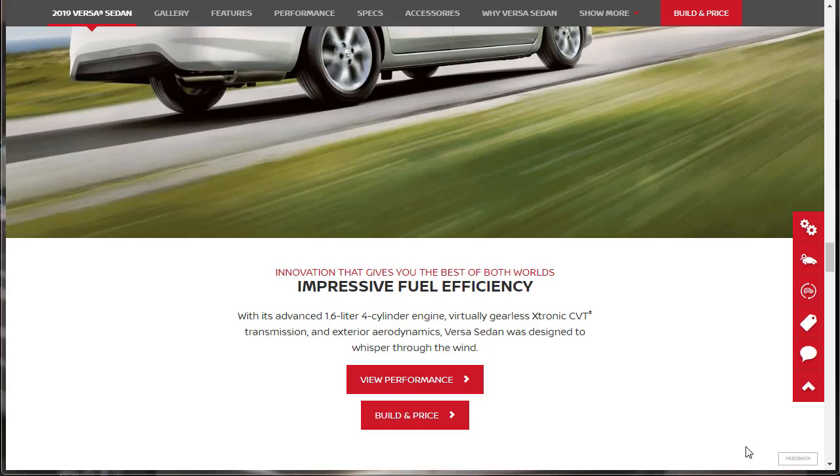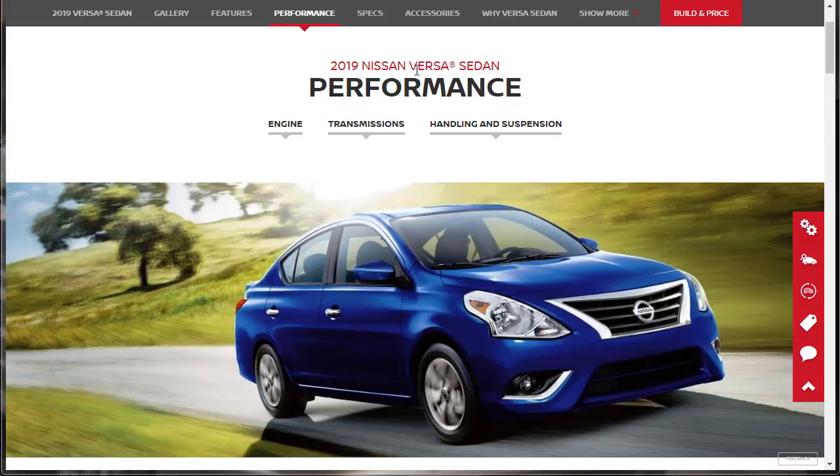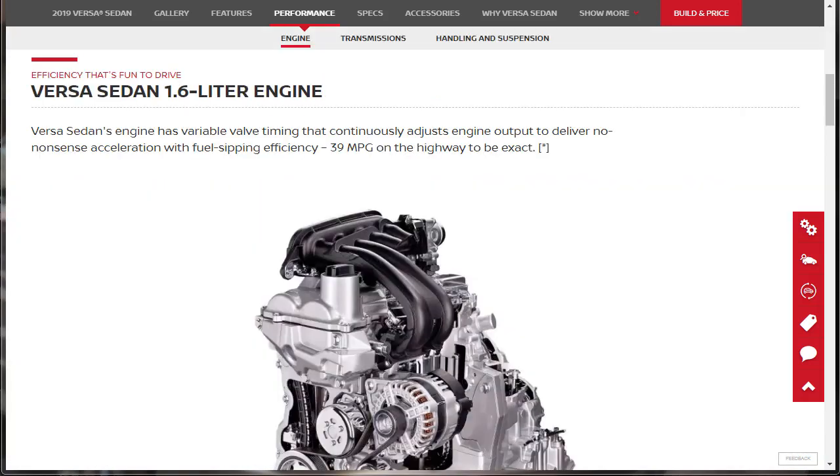Let's talk performance. Innovation that gives you the best of both worlds — impressive fuel efficiency. With its advanced 1.6-liter four-cylinder engine, virtually gearless X-Tronic CVT transmission, and exterior aerodynamics, the Versa sedan was designed to whisper through the wind. The 1.6-liter engine has variable valve timing that continuously adjusts engine output to deliver no-nonsense acceleration with fuel-sipping efficiency — 39 miles to the gallon on the highway to be exact.